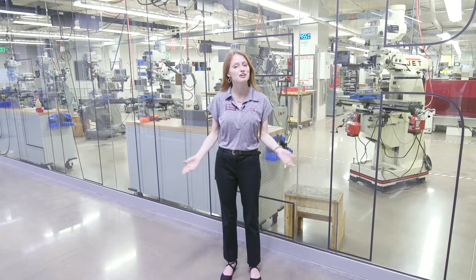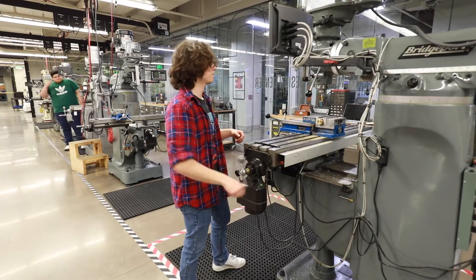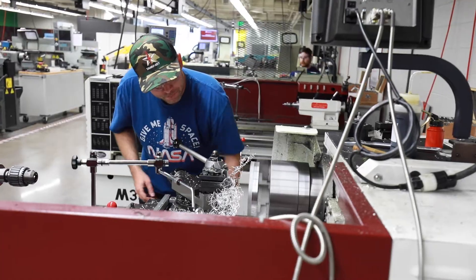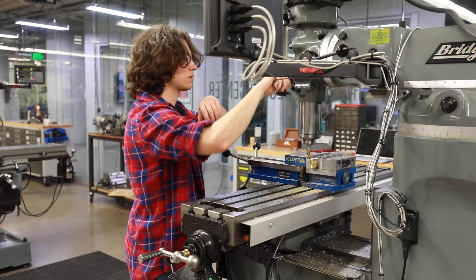Here is the metal shop inside the Fisher Engineering Design Center. If a particular class or project requires the use of a lathe or a mill, for example, you can come down and learn how to use it correctly and safely.